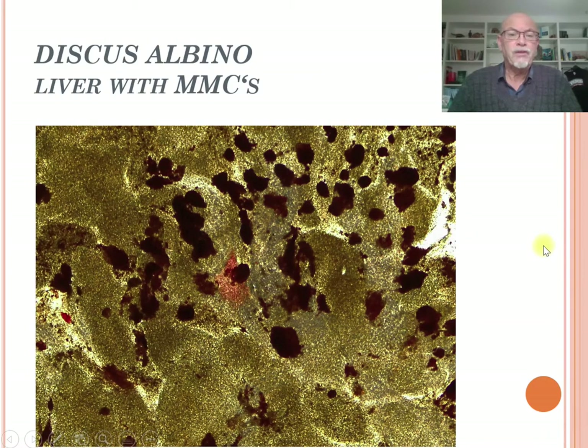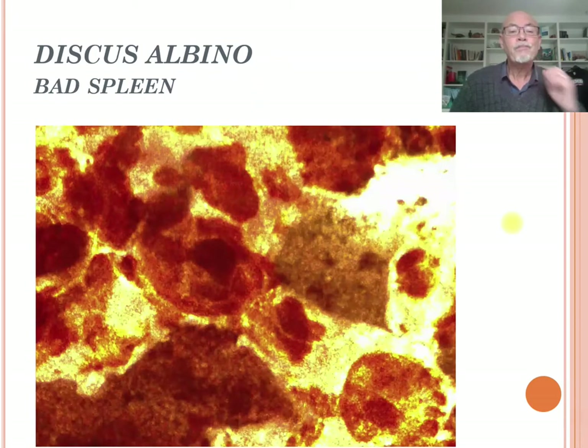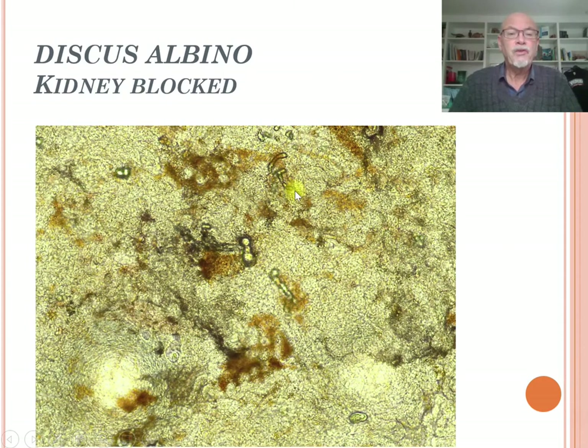What we see in the liver are dark spots known as Melanomacrophage Centers (MMC), which in most cases have a bacterial cause and sometimes a viral cause — though it is difficult to confirm viral causes in fish. The spleen shows the same problem with MMCs. We also see blockage of the veins in the kidney with some calcium formation, so the kidneys were not working well. The organs were very badly affected.